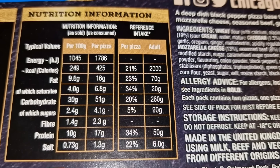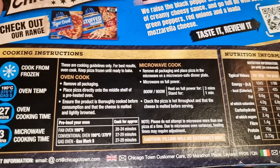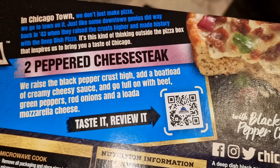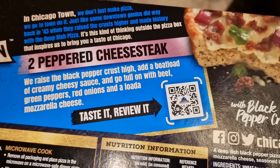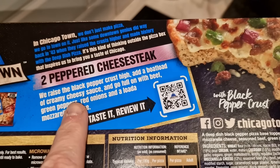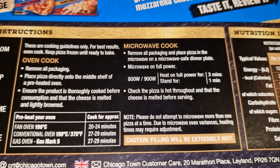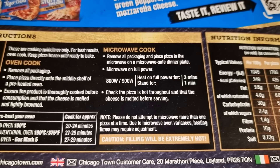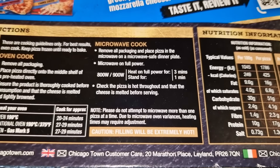Nutritionally: 51 grams of carbs per pizza, 17 grams of protein, 16 grams of fat, 425 calories. The box says they raise the black pepper crust high and add a boatload of creamy cheesy sauce, going full on with beef, green peppers, red onions and a load of mozzarella. If there's as much creamy cheesy sauce as there was barbeque sauce in the other one, I'll be quite happy. Ways to cook: oven cook 20 to 24 minutes or microwave for 3 minutes. It says please do not attempt to microwave more than one pizza at a time - caution, filling will be extremely hot.